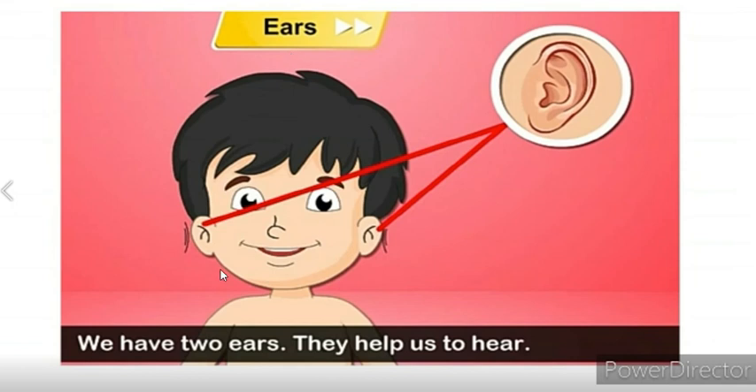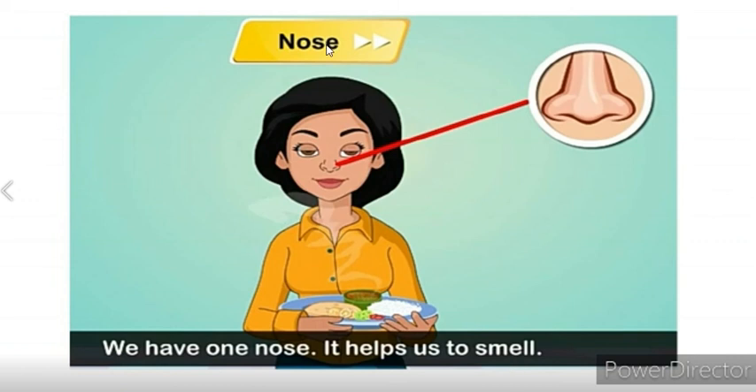Ears. We have two ears. They help us to hear. Nose. We have one nose. It helps us to smell.